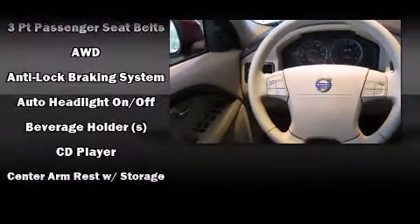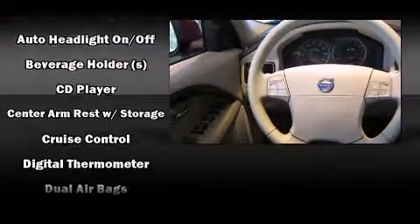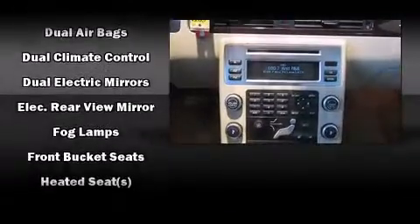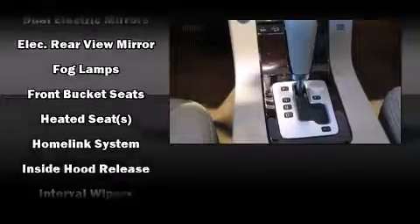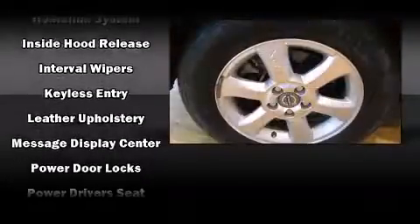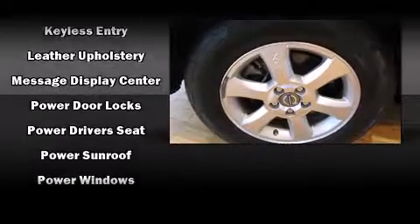Storage solutions are integrated throughout the interior, demonstrating thoughtful attention to detail. Volvo also prioritized safety and security by including dual front impact airbags with occupant sensing, anti-whiplash front head restraints, and four-wheel disc brakes with ABS.